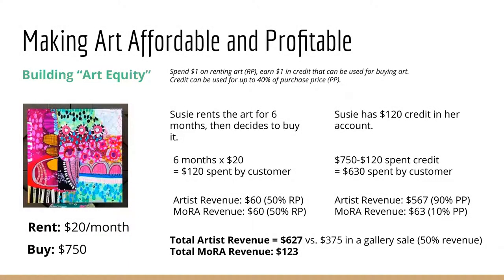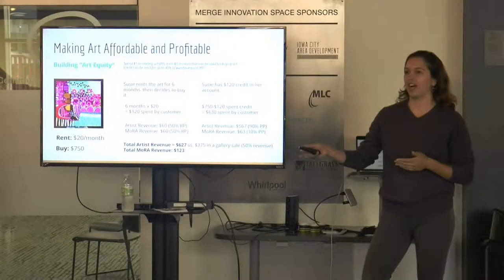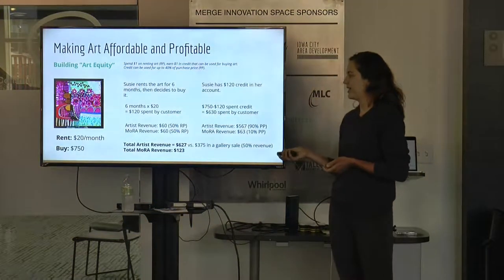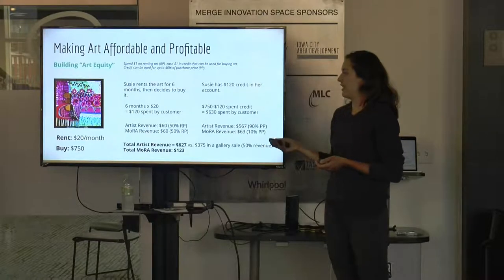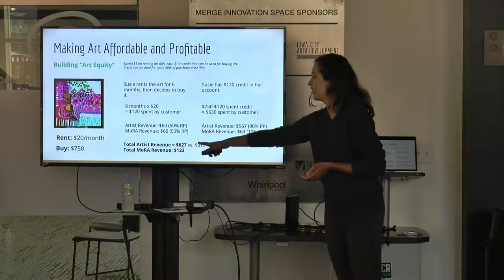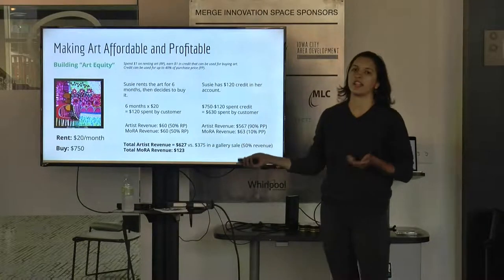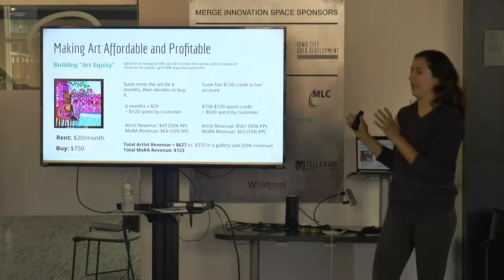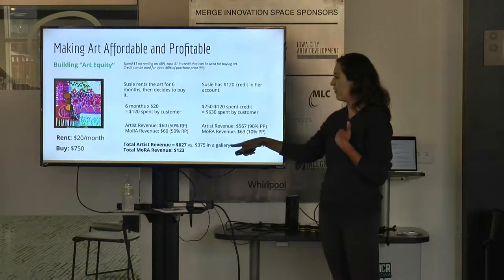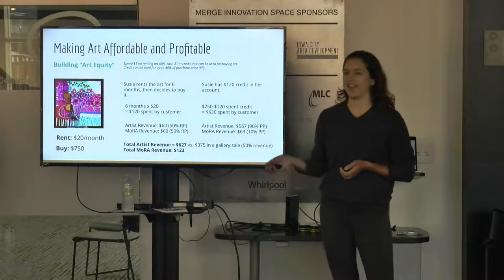In addition, we're making art affordable and accessible. People have the chance to build art equity — for every dollar they spend renting a piece of art, they get $1 in credit that can be used for purchasing that art. For example, if someone rents a piece for $20 a month for six months and decides to buy it, the artist's revenue turns out to be $627 versus $375 in a gallery sale. And we would make $123 on that transaction.